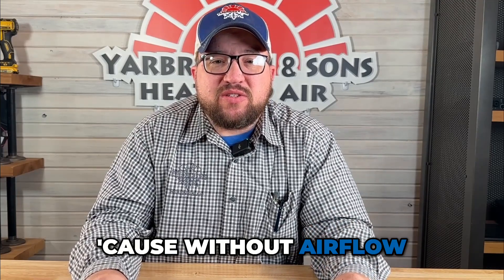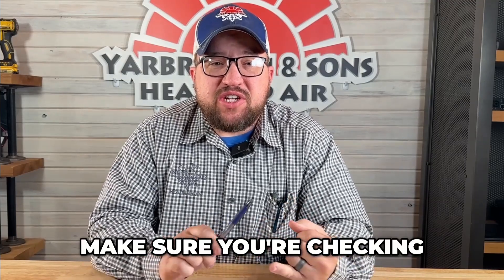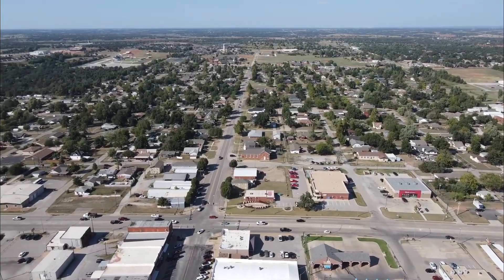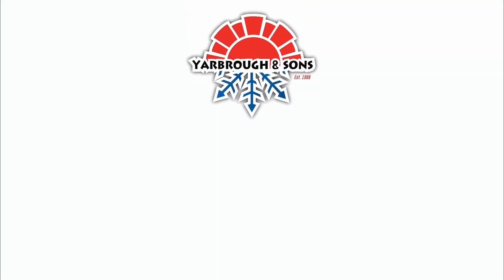If you haven't had a chance to check that out, I highly recommend going to our YouTube channel and watching it — it's really interesting to see how different filters affect airflow through a system. Filtration is a very, very important part of your system, because without airflow we're not cooling or heating. Make sure you're checking your filters at least every month. Any questions, comment below, call our office, or check out our website at yarbrowandsons.com.